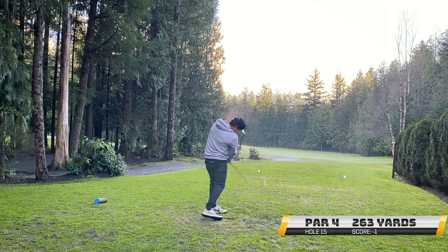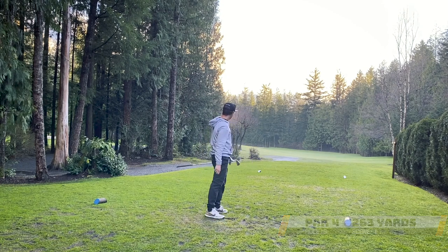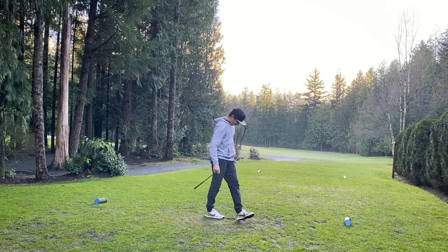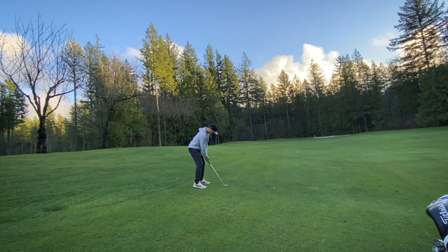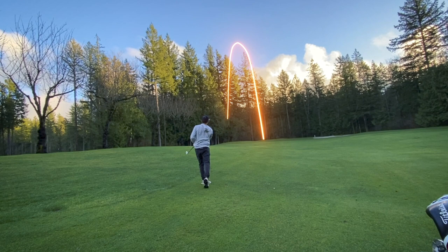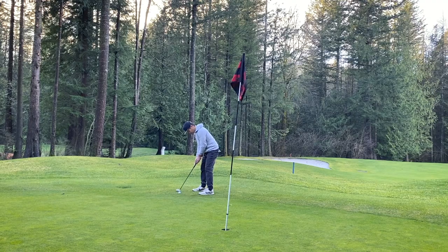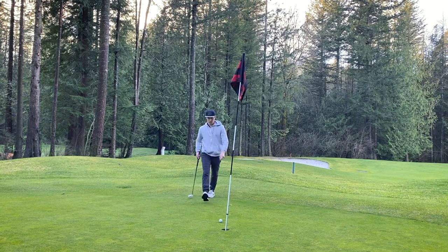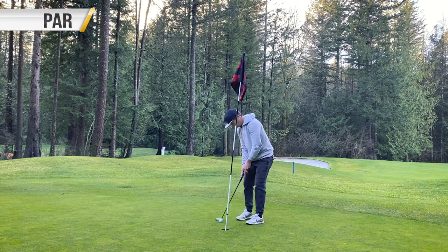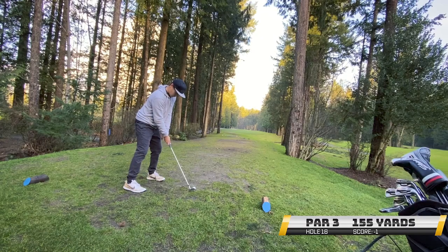Here is the dogleg par 4. Really short again. Just crank a 4-iron. Unfortunately, just didn't make enough good contact. Normally I can rip it around that entire corner and leave myself like 60 yards in. Here, we had 112. The pin's tucked to the right of that tree, so just hit a 52-degree wedge as high as I could. Made it to the other side, and it landed super soft, which was awesome because I had a look at birdie — and again, just didn't give the putt enough juice. Just left another one on the table, not ideal.